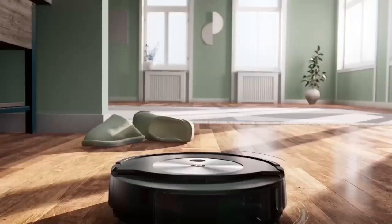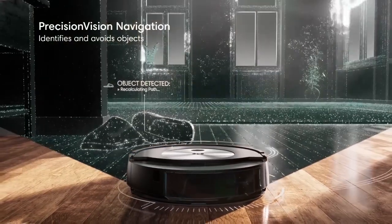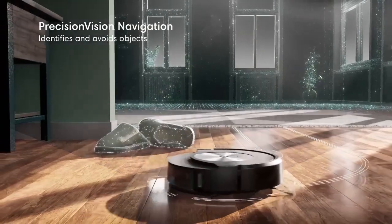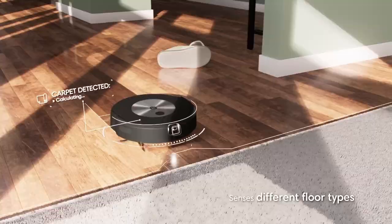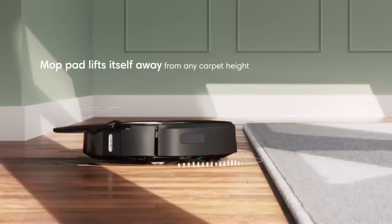The iRobot Roomba Combo i5 Plus stands out as a versatile and user-friendly robot vacuum, combining cutting-edge features with a thoughtful design to simplify and elevate the cleaning experience for homeowners.